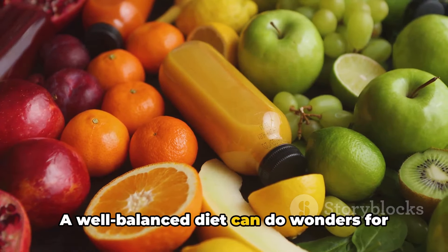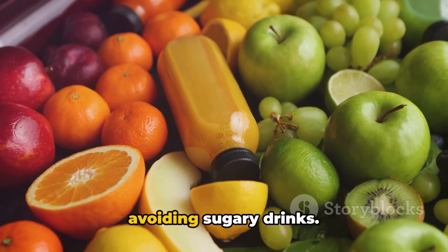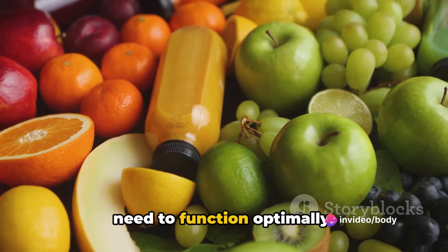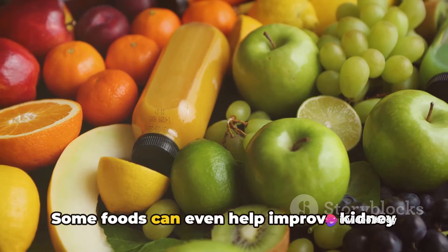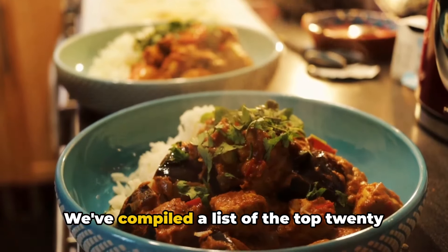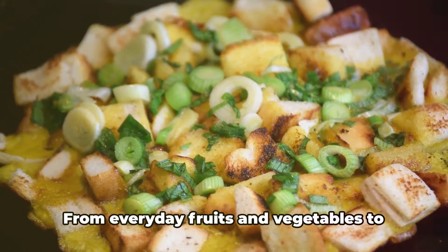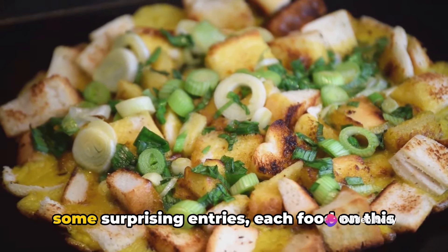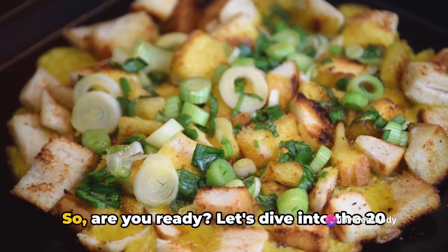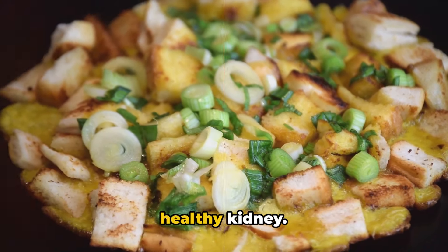A well-balanced diet can do wonders for your kidneys. It's not just about eating less salt or avoiding sugary drinks. It's about filling your plate with foods that provide the nutrients your kidneys need to function optimally. Some foods can even help improve kidney function, and that's what we're here for today. We've compiled a list of the top 20 foods that can help you maintain a healthy kidney. From everyday fruits and vegetables to some surprising entries, each food on this list brings something unique to the table. Are you ready? Let's dive in.